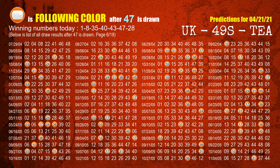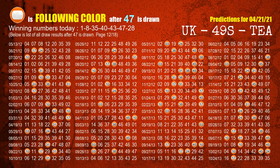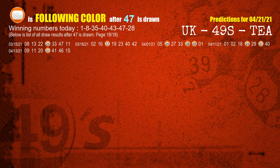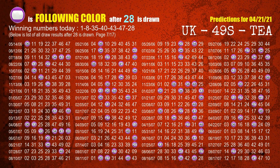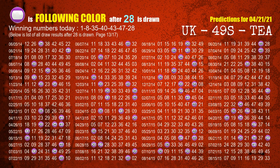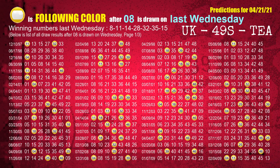The booster winning number is 28. The most frequently following color is purple when 28 is the winning number in the last draw. Just like the following ones analysis, we can also find out next week's following ball colors through the result of the same day last week.